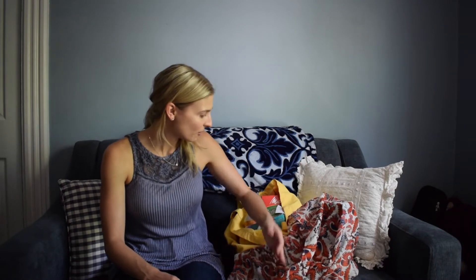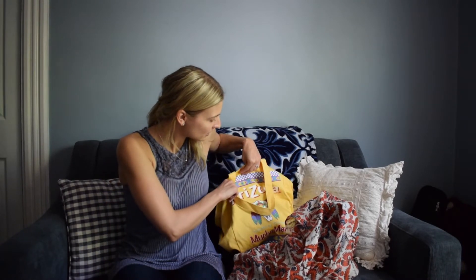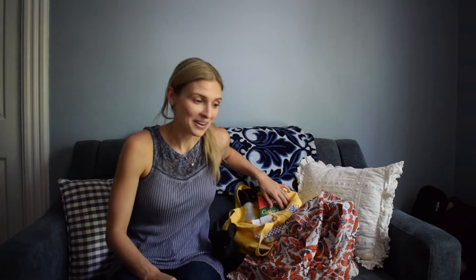This one is a Free People bag from a year or two ago, and this one is a little Arizona tea bag from a trade show that I worked at Cormac Place. So anyways, let's dive in.